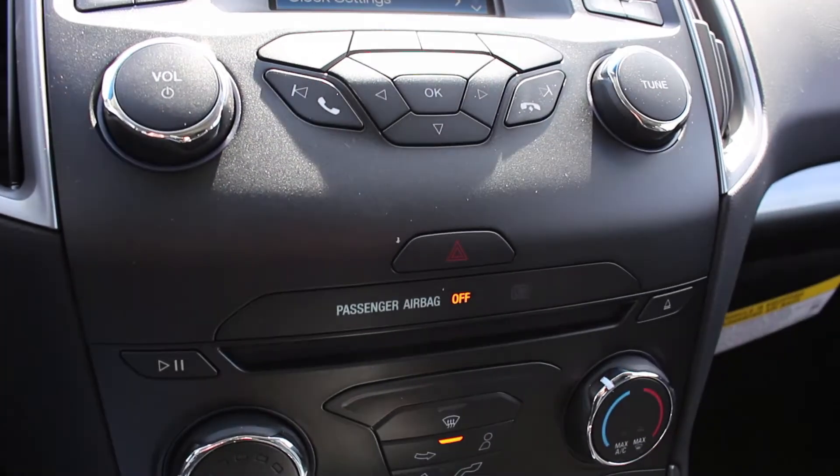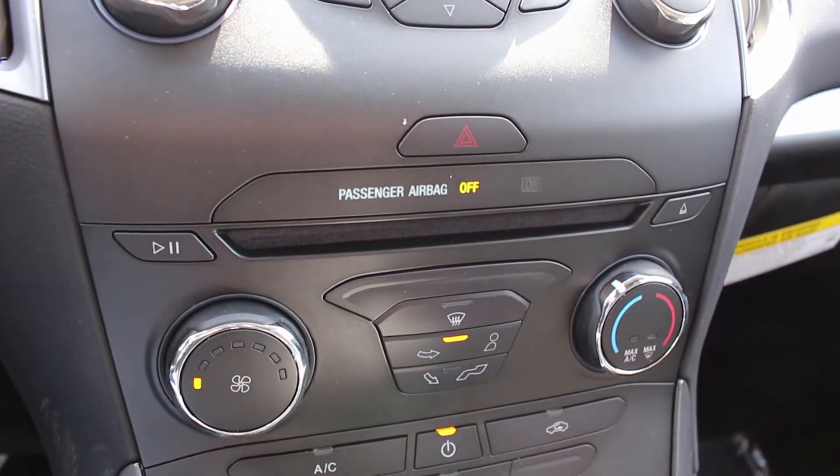Moving down the center console, it's simplistic, but what I do like is that the buttons aren't cluttered together.